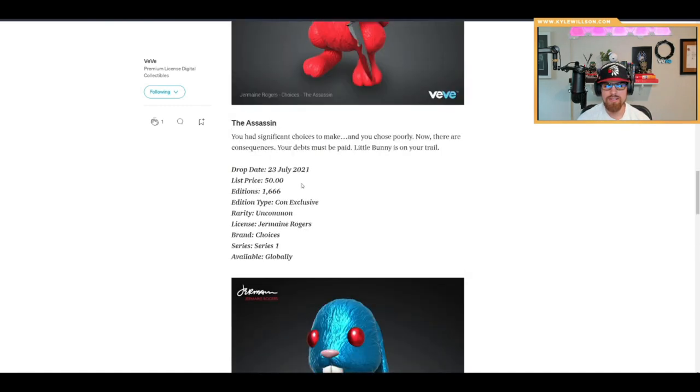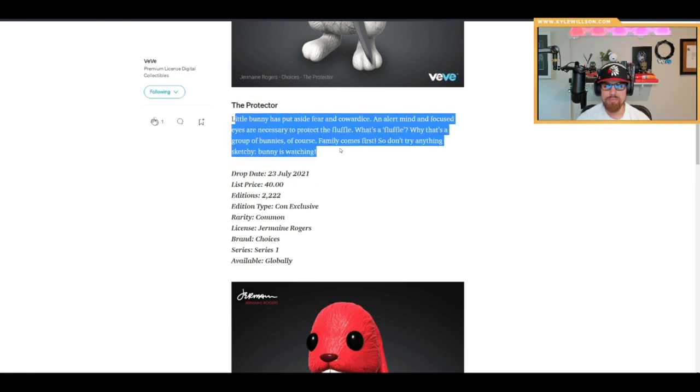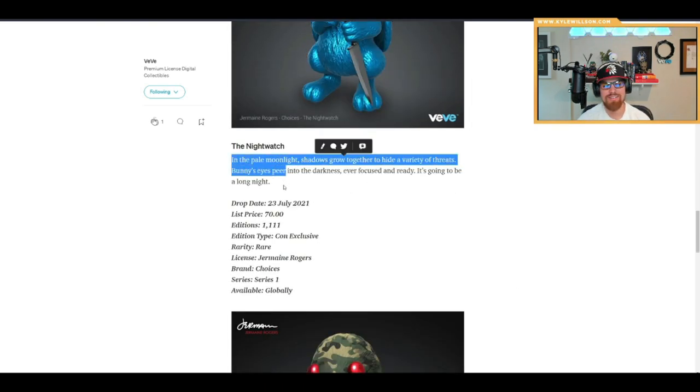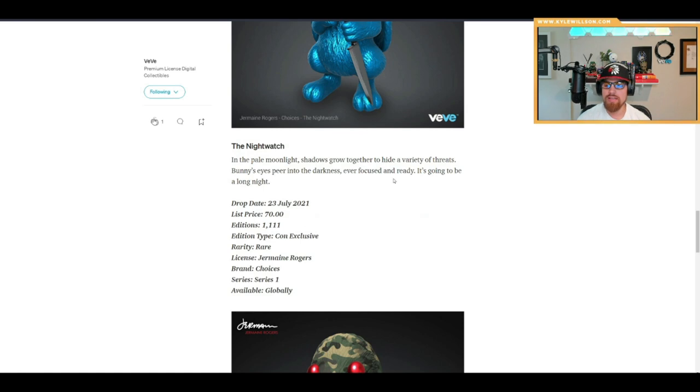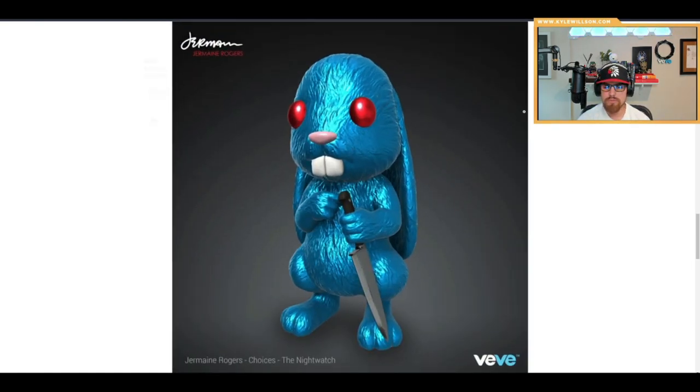Moving on to the blue one. The lore: 'You had significant choices to make and you chose poorly — now there are consequences, your debt must be paid, Little Bunny is on your trail.' Another description reads: 'Little Bunny has put aside fear and cowardice, an alert mind and focused eyes are necessary to protect the fluffle' — which is apparently a group of bunnies. Family comes first, so don't try anything sketchy — Bunny is watching.